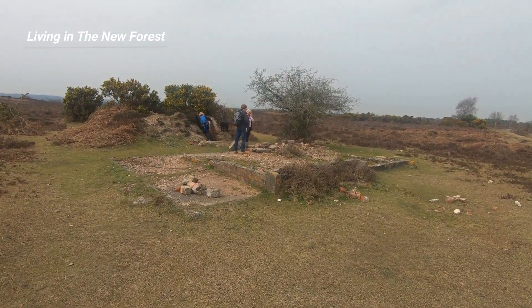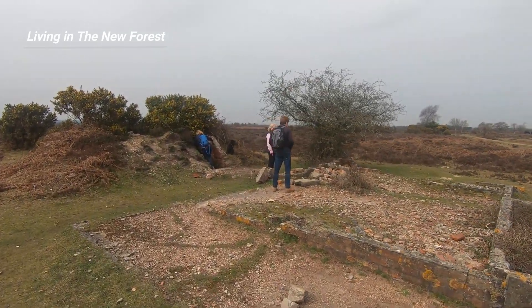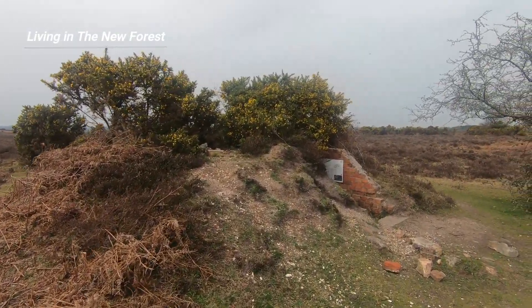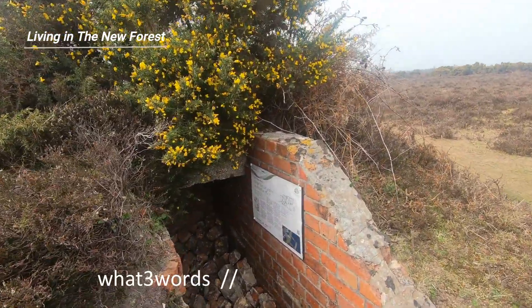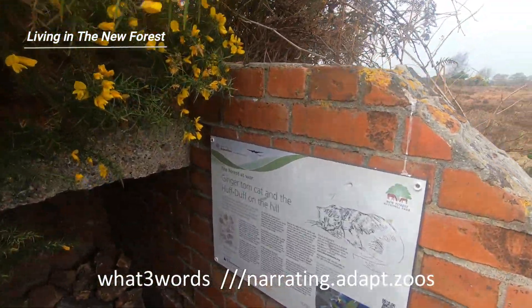If you'd like to visit the Huff Duff yourself, park in the National Trust's Rockford Common Car Park. It's a circular walk of about three and a half miles. I'll put a link to the walk in the text below. The What Three Words location of the Huff Duff is narrating.adapt.zoos.